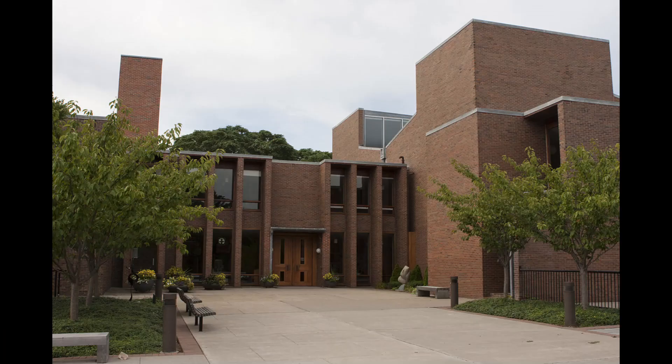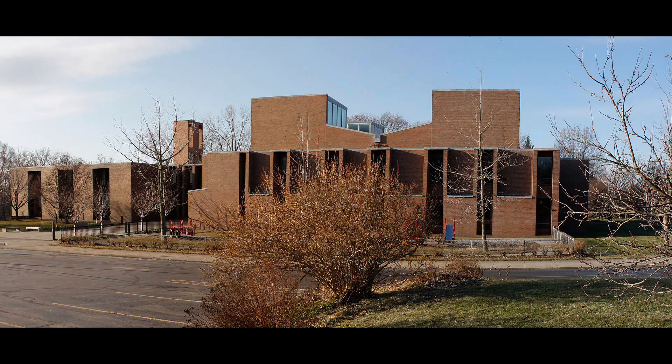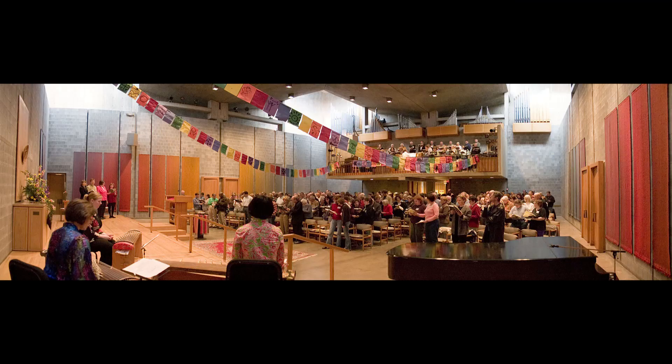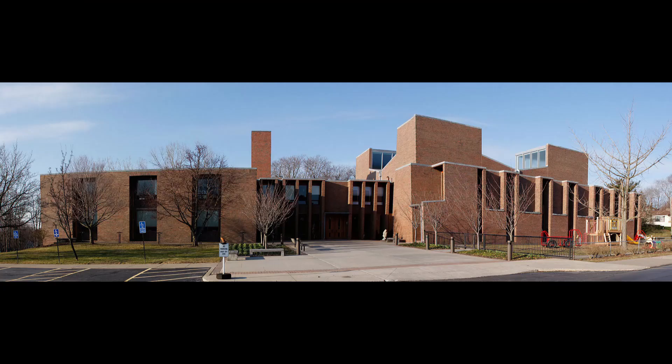In conclusion, the First Unitarian Church of Rochester by Louis Kahn stands as a remarkable architectural achievement, seamlessly combining the timeless beauty of brick on its exterior with the enduring strength of concrete block within its interior. The sanctuary, with its exposed concrete block walls and the celestial illumination of the clerestory windows, becomes a space of spiritual introspection and connection. Through the interplay of light and shadow, thoughtful plan layout, and choice of materials, the church invites visitors to embark on a transcendent architectural and spiritual journey.